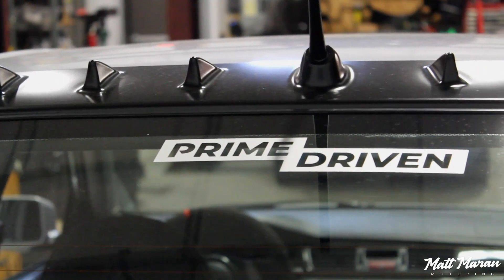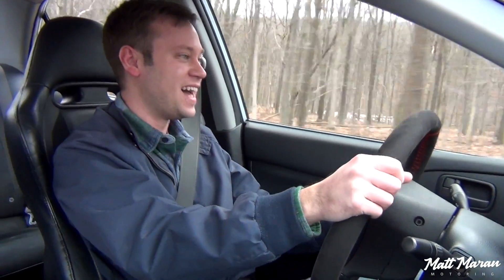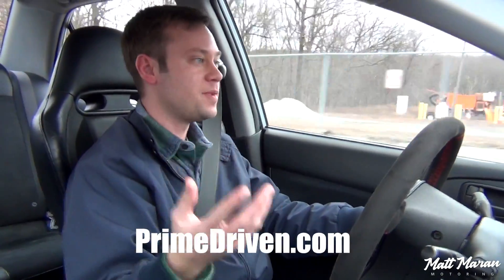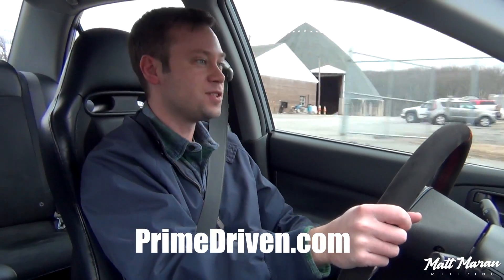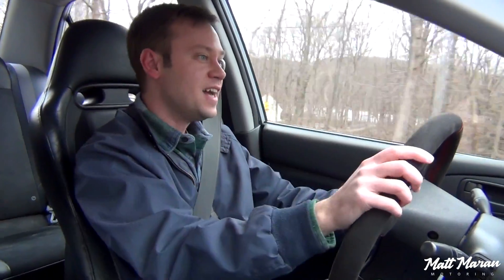Huge thanks once again to Prime Driven for sponsoring this video and for inviting me out to drive their Evo 9. It is a blast. You can win this — I'll include a link in the description to their site. Any purchase you make gets you entries into this drawing to win this vehicle. And it's not just the vehicle — you also get $5,000 to cover the taxes, and they ship the vehicle to you. So if you're not near New Jersey where they're located, not a big deal. Anyone in the entire country can potentially get an Evo 9. The contest runs until March 3rd, and they'll probably be doing another giveaway of another vehicle after that.